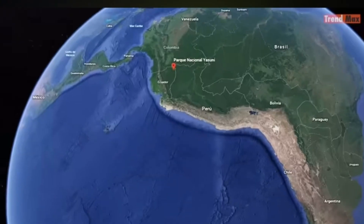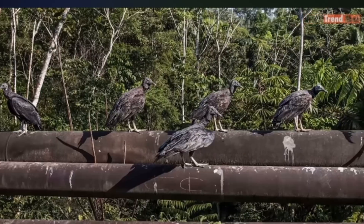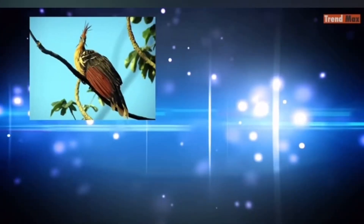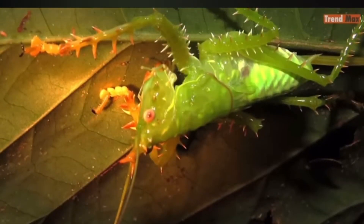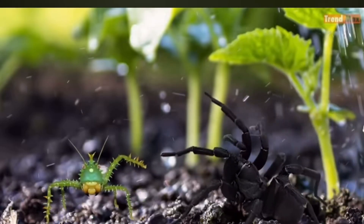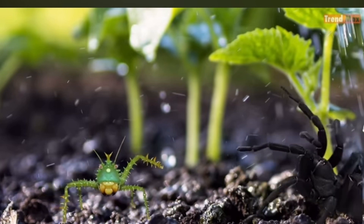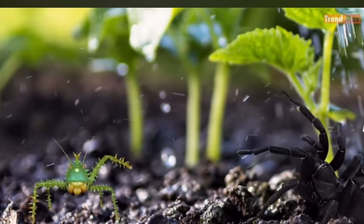The katydid is a distinguished tenant of the great Yasumi National Park, which houses incredible biodiversity including hoatzins, anteaters, and jaguars. Each rose has its thorn — please be careful, because if it feels threatened, the katydid could emit high-pitched squeaks to scare its predators.